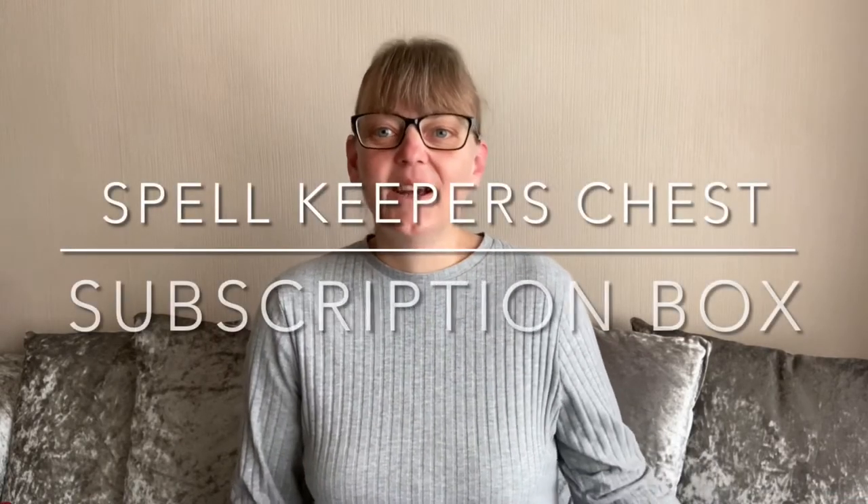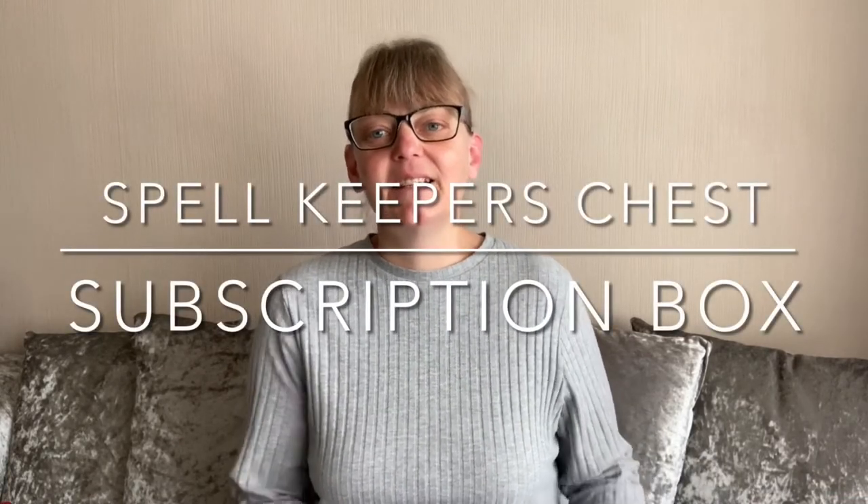Hi and welcome to the channel. I'm Mel and this video is all about March's subscription box, the Spellkeeper's Chest.